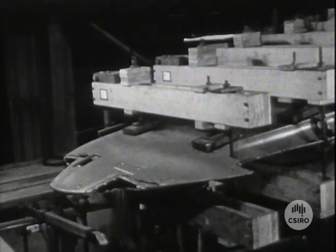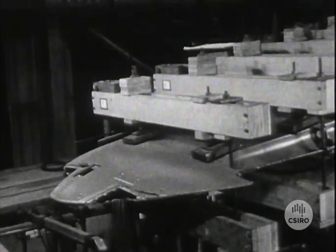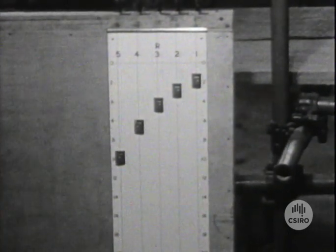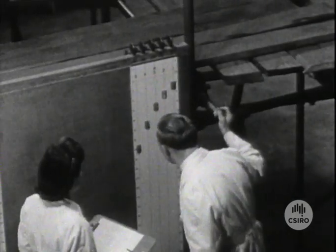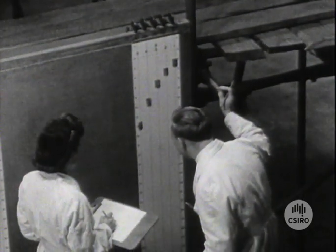The test-proof load, which is arbitrarily selected and specified by the Airworthiness Authority, must be applied for at least one minute, during and after which the wing must remain in an airworthy condition. All the Mosquito wings used in these particular investigations were proof-loaded to 90% of the ultimate design load.